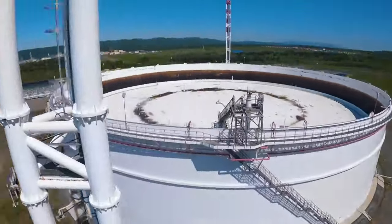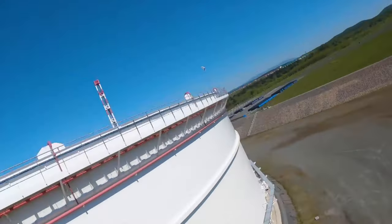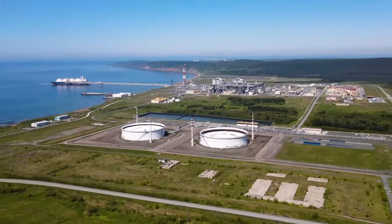Oil is at first fed into these tanks, and then pumped onto sea tankers.